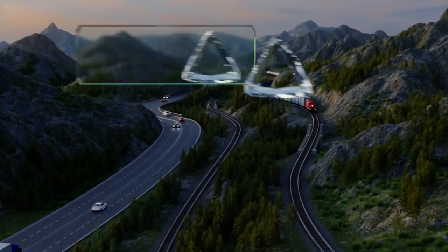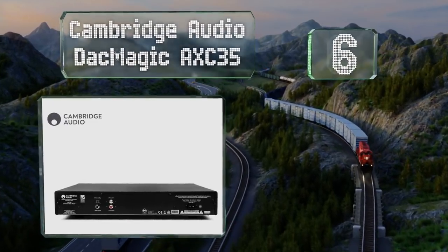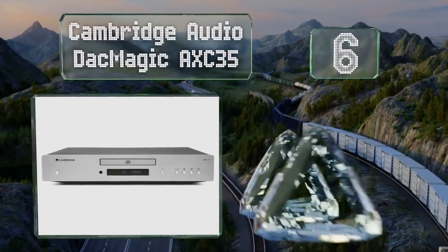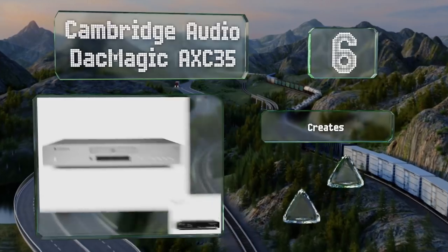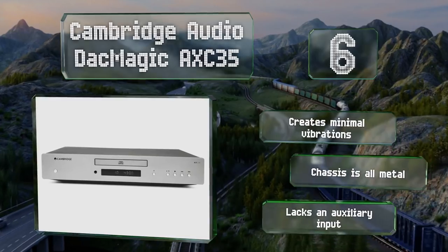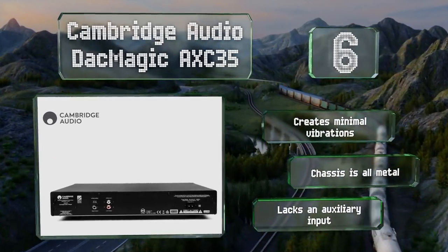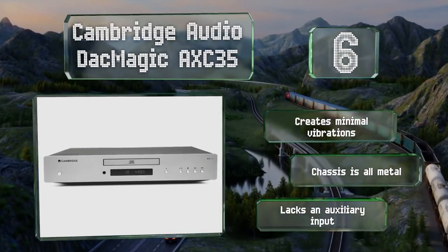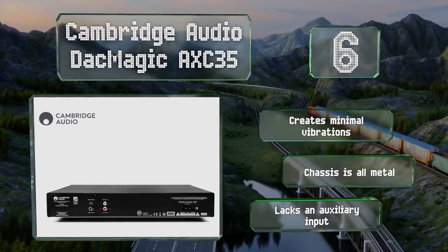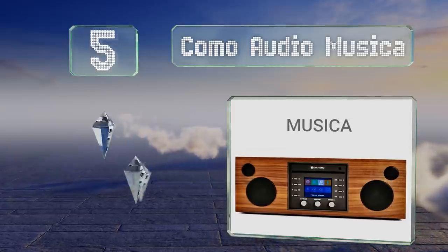It offers Bluetooth connectivity and 30 watts of power, but its mid-range tones are a bit muddy. Moving up to number six, the Cambridge Audio DAC Magic AXC 35 utilizes a Wolfson WM8524 digital-to-analog converter to provide good sound quality from compact discs. It also has an output dedicated to sending your music to a computer if you want to back it up. It creates minimal vibrations and the chassis is all metal, however it lacks an auxiliary input.